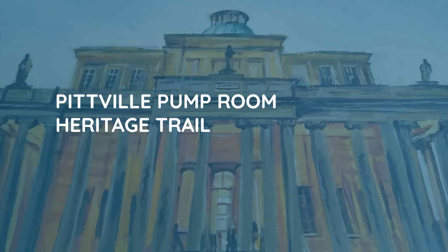Major restoration work was carried out between 1937 and 1939 but was interrupted by the outbreak of the Second World War. The pump room was requisitioned for military use, and in spring 1942, the Americans arrived.